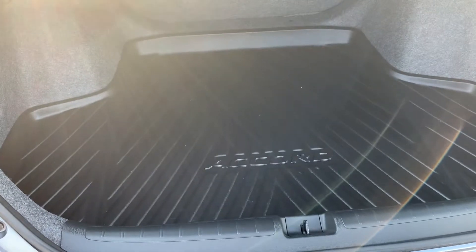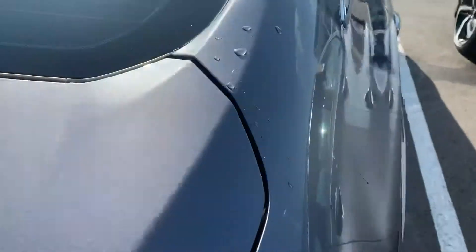This is also basically the actual trunk space as well, which is very nice, very spacious. It is one of the biggest sedans out there.